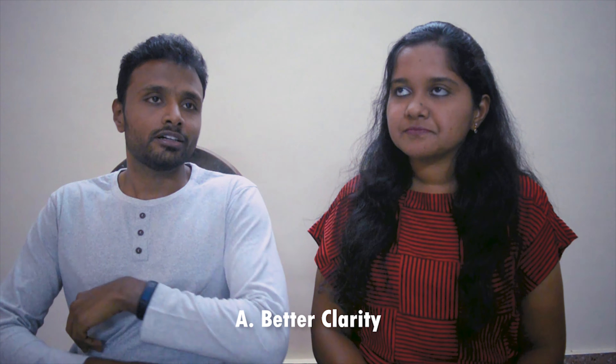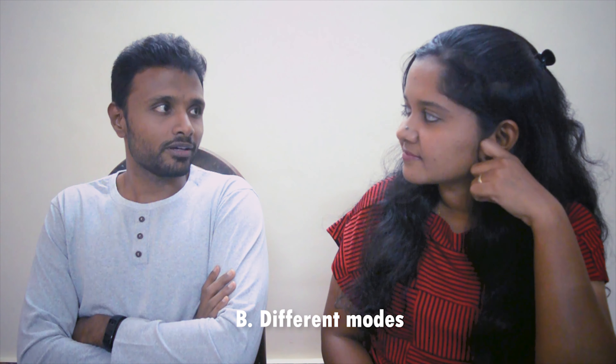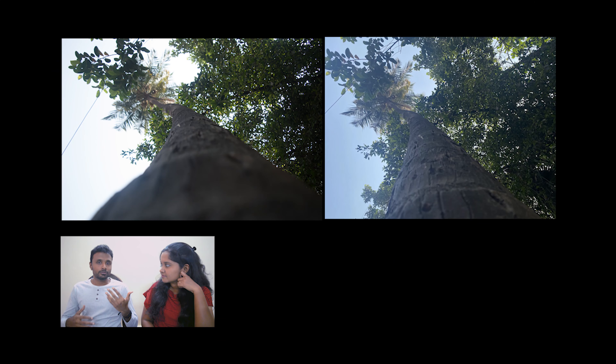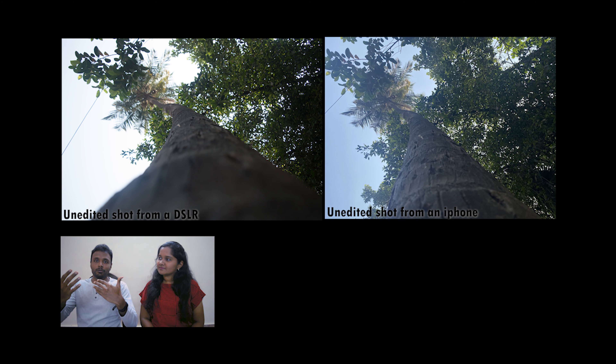I personally believe that photographs taken from a DSLR have much more clarity. With a DSLR you can play with a lot of things and experiment with your photography skills. One key difference from a phone is that a DSLR has a good depth of field — where the subject is properly focused while the background and foreground are not, giving a very strong 3D effect to the picture.